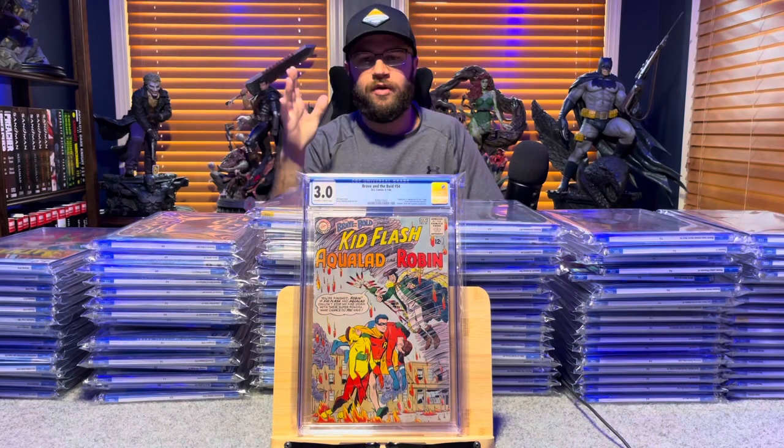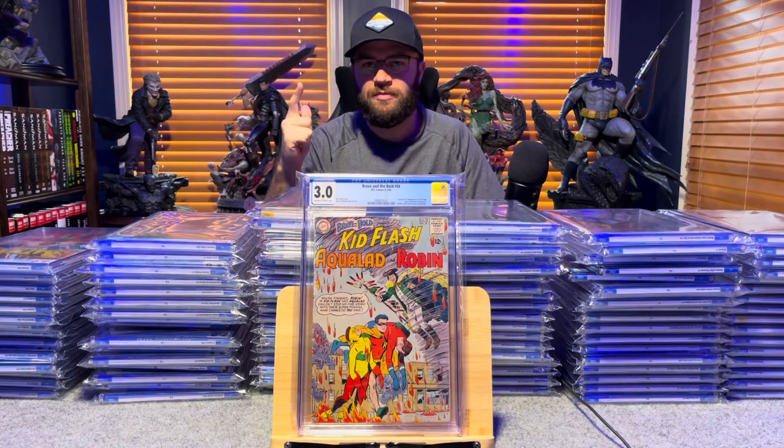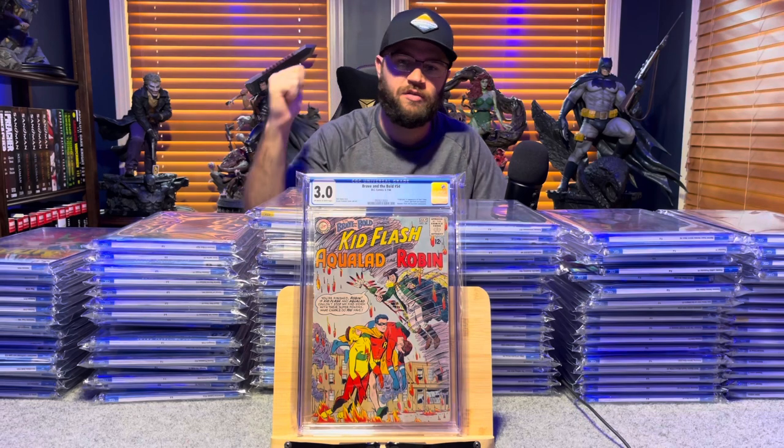The Brave and the Bold number 54, first appearance of the Teen Titans — 3.0, off-white to white pages.